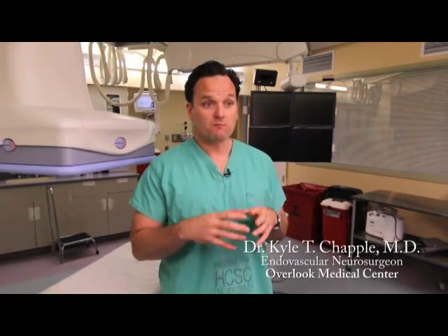Signs and symptoms of a ruptured aneurysm can be anything from the worst headache of your life to clinical symptoms of neurologic decline, including paralysis, deep coma, and even death.